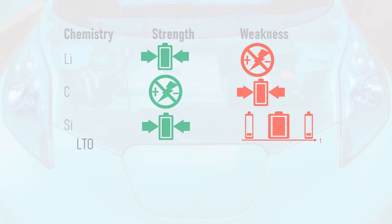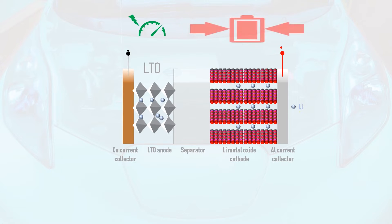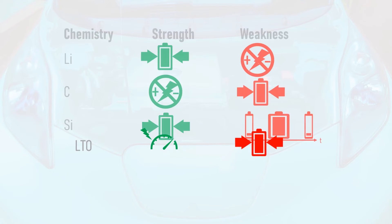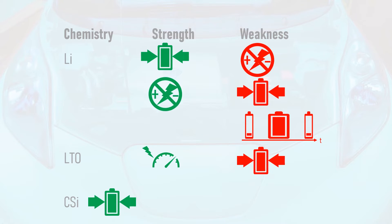Lithium titanate is, in many ways, a promising anode material. It undergoes next to no expansion during charging and supports very fast reactions, making such cells well suited to high-performance applications. However, cells that use lithium titanate anodes have low energy density. As with cathodes, some manufacturers mix anode materials to harness the best properties of each. Recently, high-capacity cells have been launched featuring carbon anodes with a small amount of silicon, which offer increased energy density thanks to the silicon, whilst carbon helps to reduce the level of expansion and contraction during cycling.